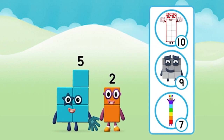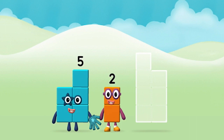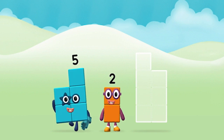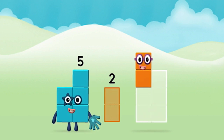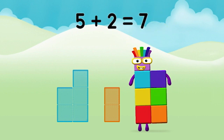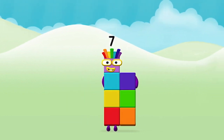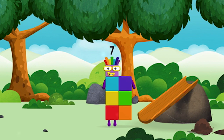What number block can you make by adding these two together? Great! Now add the number blocks together. Five plus two equals seven! Amazing! You made number block seven! You made a new number block.